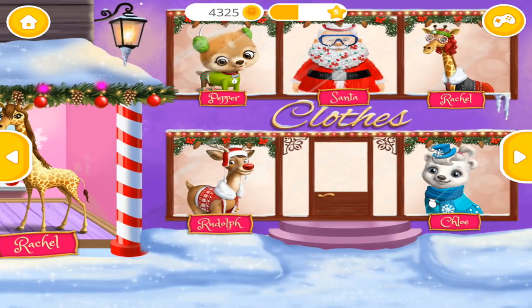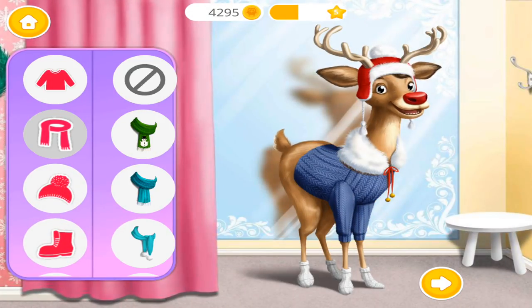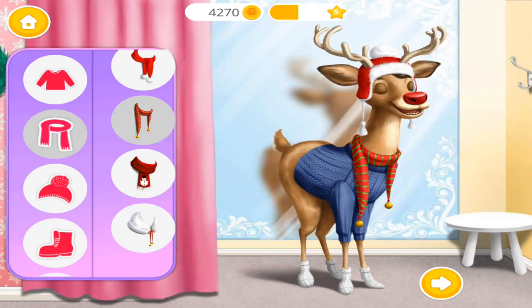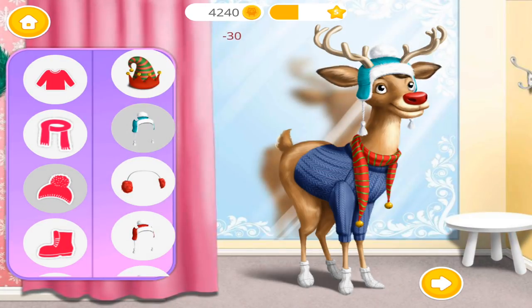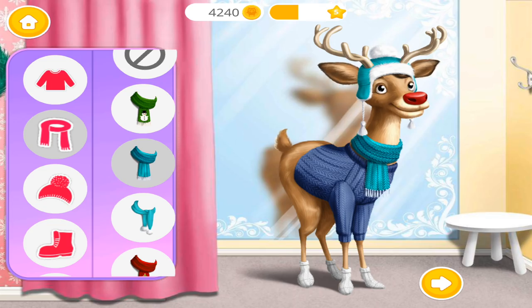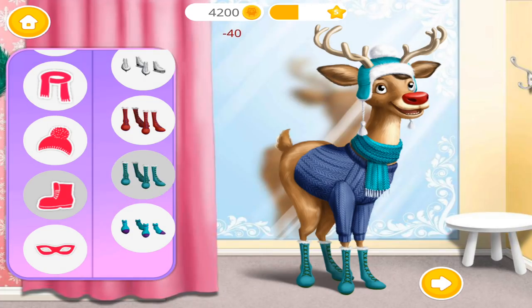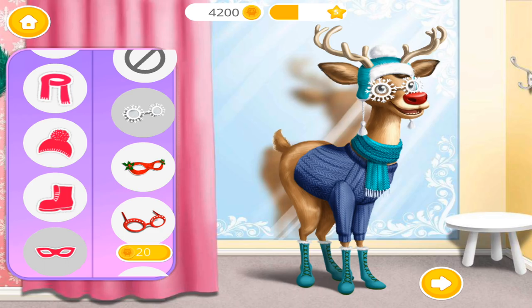Welcome to the Christmas Animal Hair Salon! Hey, my name is Rudolph! Yes! Very good! Good! Thank you! I look awesome!